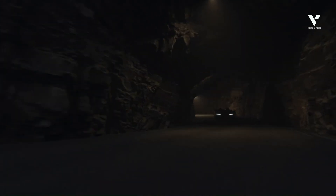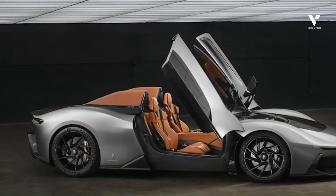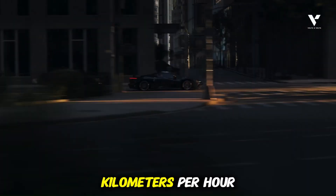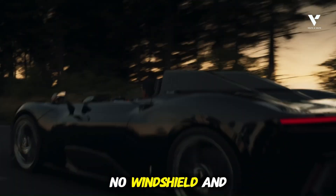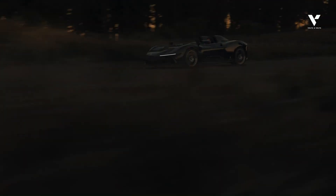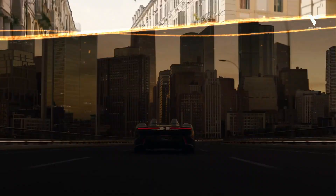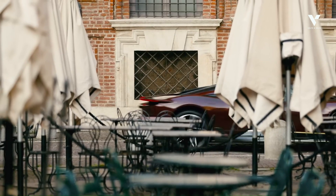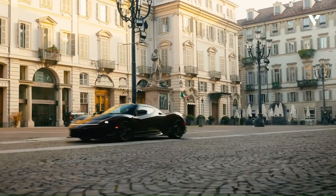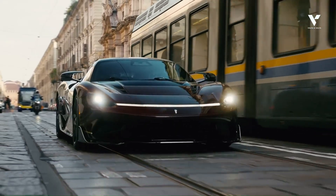I bet you didn't know that the fastest open-top electric hypercar on Earth faces a paradox that would make most engineers throw in the towel. Imagine the challenge of hitting over 300 kilometers per hour with no roof, no windshield, and still being comfortable. It sounds impossible, but Pininfarina didn't just imagine it — they built it. Welcome to a deep dive into the Pininfarina B95, the world's first pure electric open-sky Barchetta. This isn't just another hypercar; it's a masterclass in aerodynamic innovation.